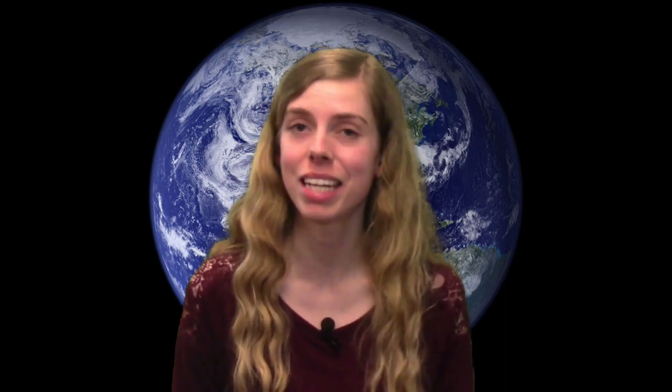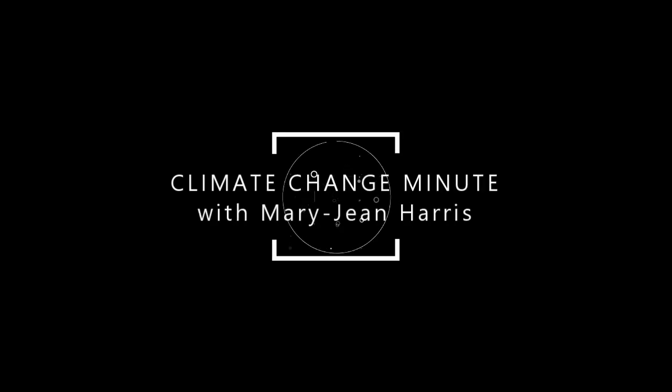Hello, I'm Mary-Jean Harris with today's Climate Change Minute. We hear that our carbon dioxide emissions are making the oceans acidic, harming sea life and killing coral reefs.